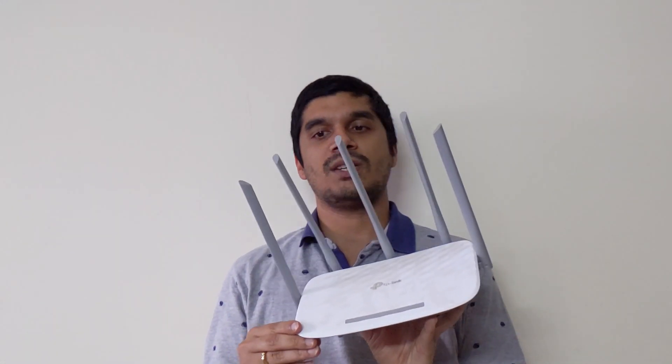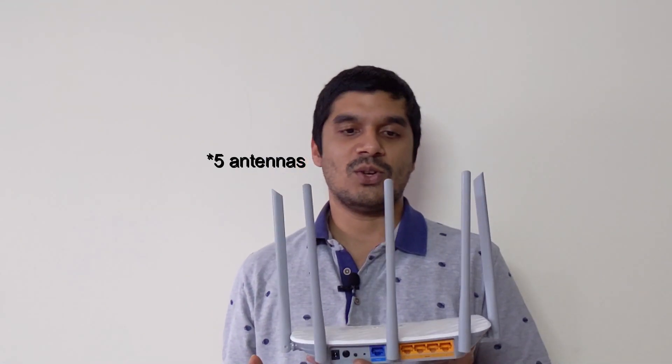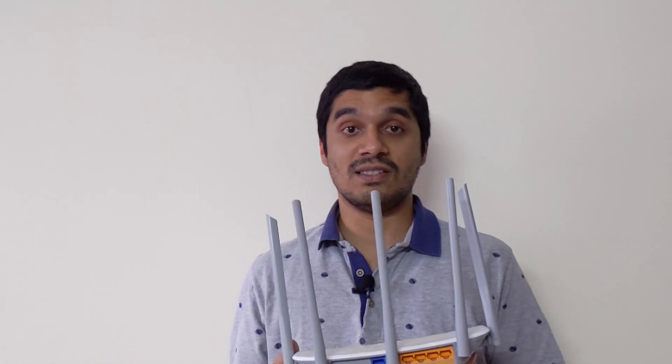Here's my TP-Link router. You can see that this particular router has about six antennas. When I purchased this I thought it would be pretty good, as the number of antennas suggests that the coverage should be good. Turned out it didn't work as well as I expected.